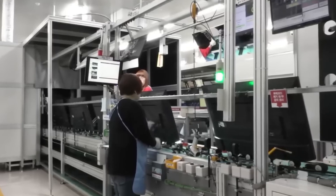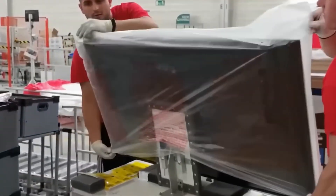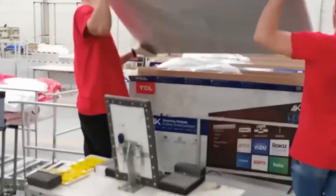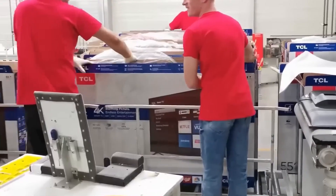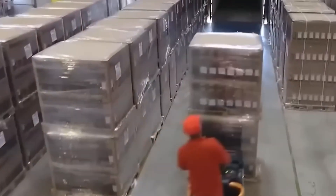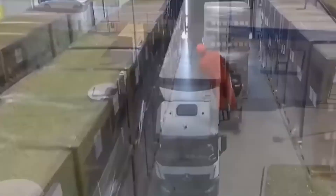Finally, a protective cover is secured to the back of the TV, housing all the internal components and completing the sleek, finished look. Were you surprised by how much work goes into these screens? Drop your thoughts in the comments below. Be sure to like, share, and subscribe for more interesting videos just like this one. And as always, thank you for watching.